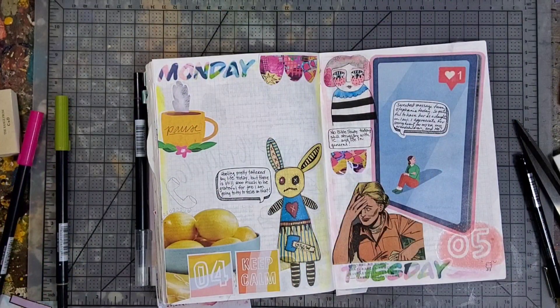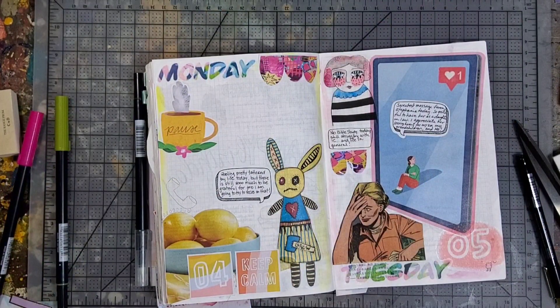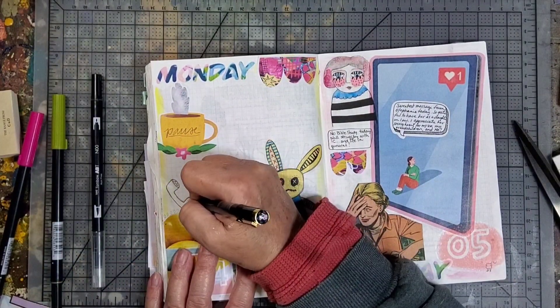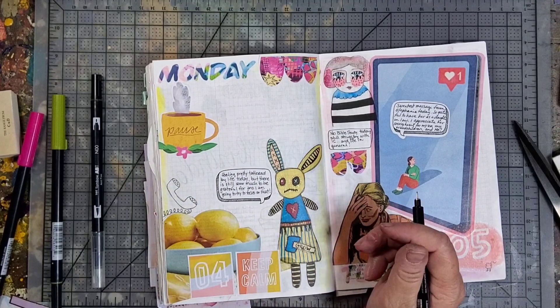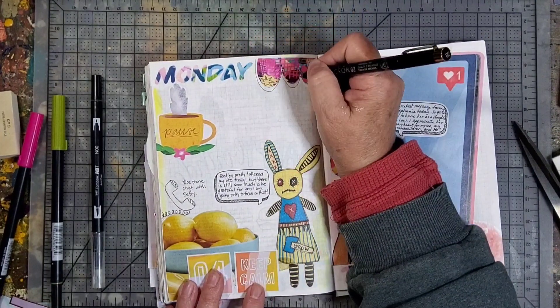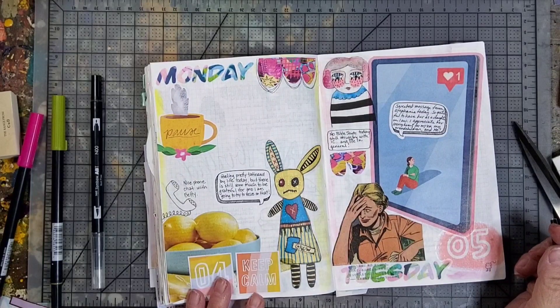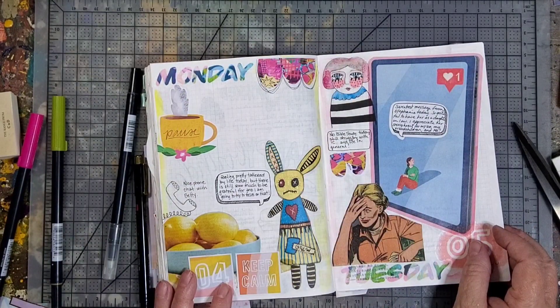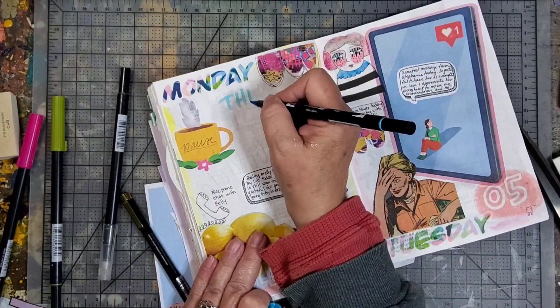I also use bigger images than I might otherwise use, like this huge image of a cell phone or tablet on the right side that's cut from a magazine. I also included this little snippet from a comic book, which I think is just kind of fun to use here and there.